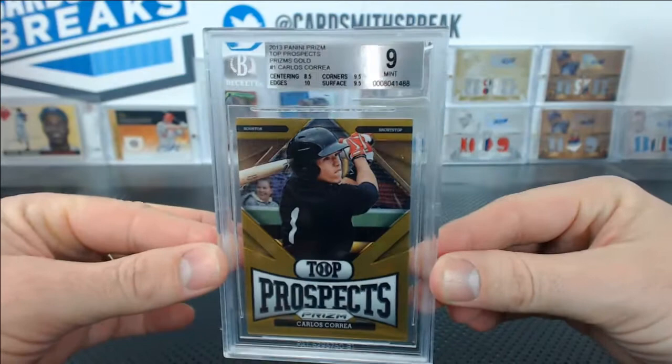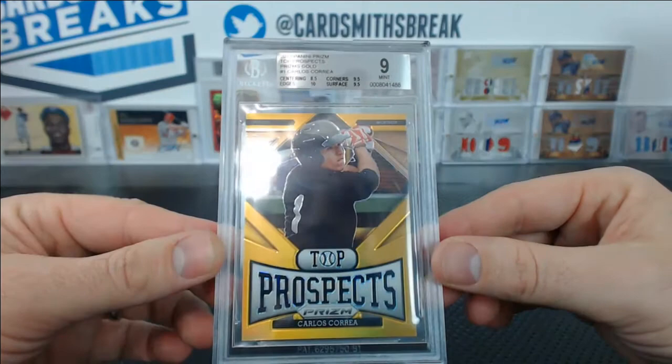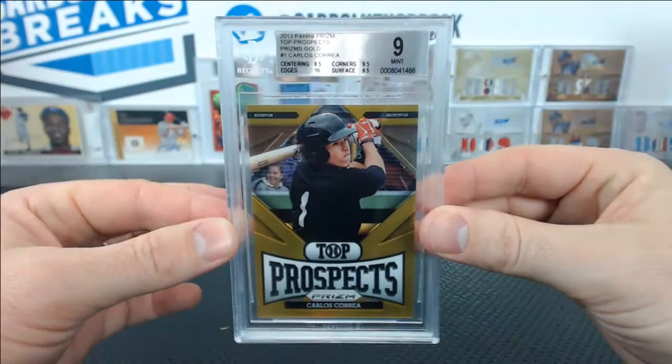He also submitted this Carlos Correa from Prism — Top Prospects, Carlos Correa, 9 mint. The centering got you: 8.5 centering, 9.5 corners and surface, 10 edges. Number 9 of 10 gold. Centering of 8.5 — that's annoying. Some of those, it's hard to tell the centering.